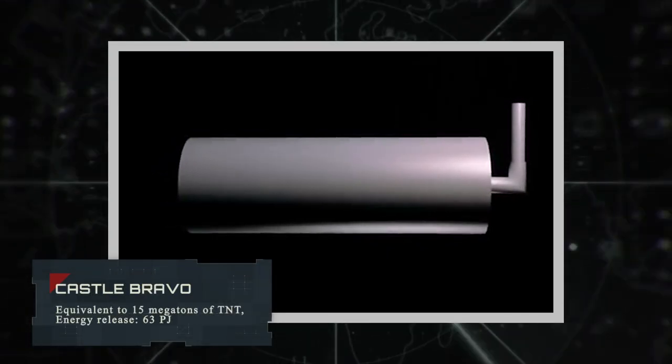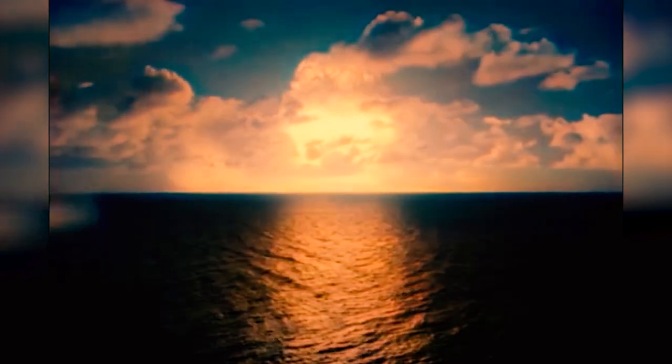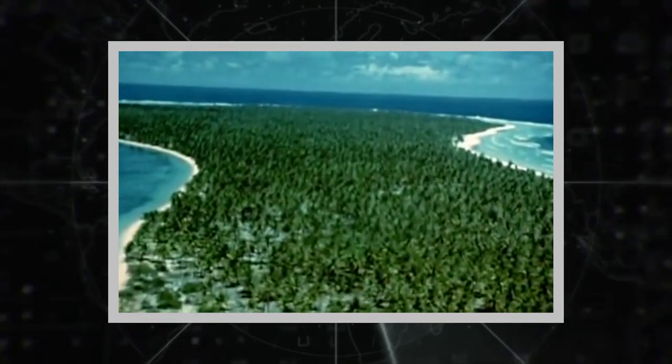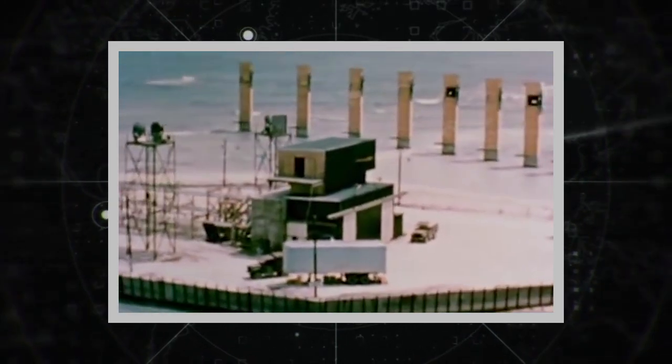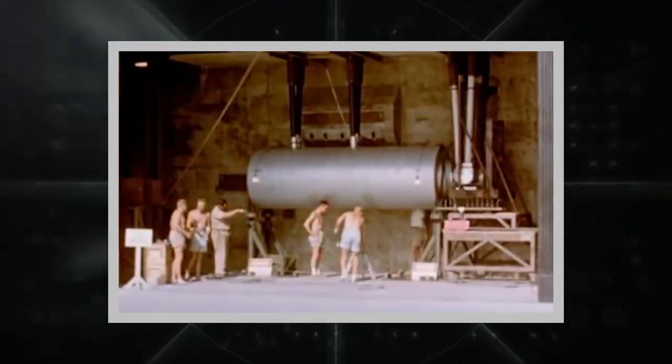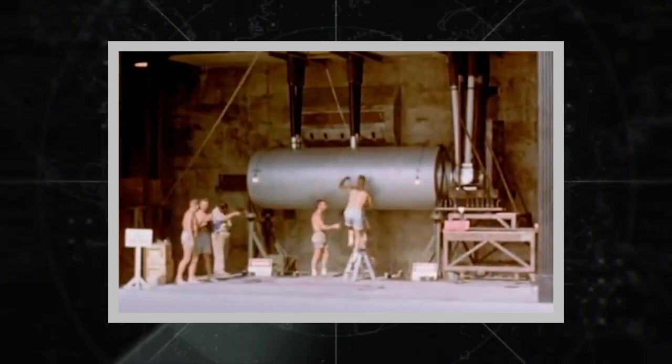Castle Bravo. This bomb has a two-stage charge in which, for the first time in American practice, a solid substance — lithium deuteride — was used as a thermonuclear propellant. The power is equivalent to 15 megatons of TNT, with an energy release of 63 petajoules. Castle Bravo is recognized as the most powerful of all US nuclear tests. After the explosion, the mushroom cap was about 100 km in diameter.